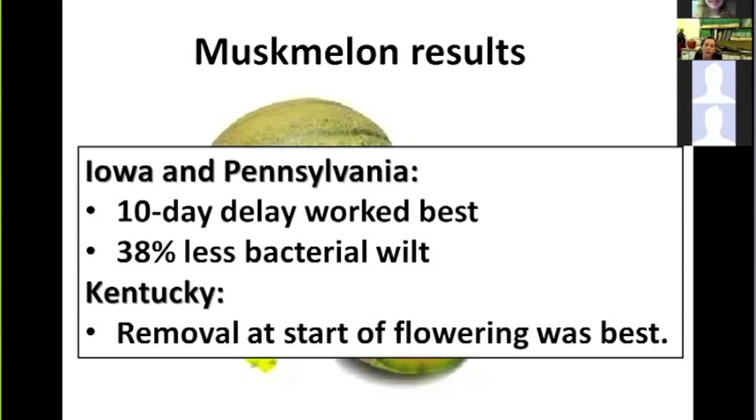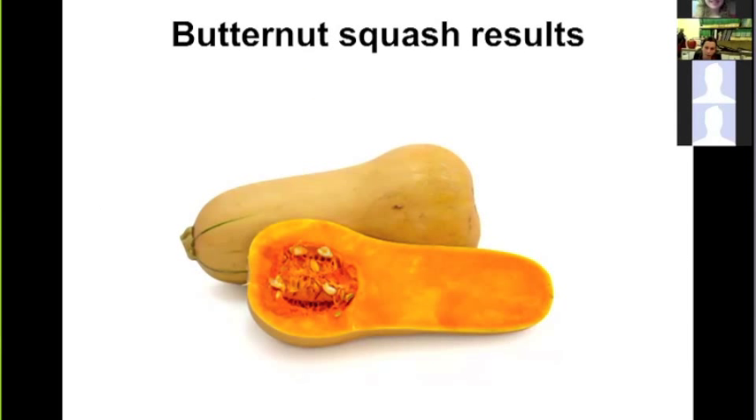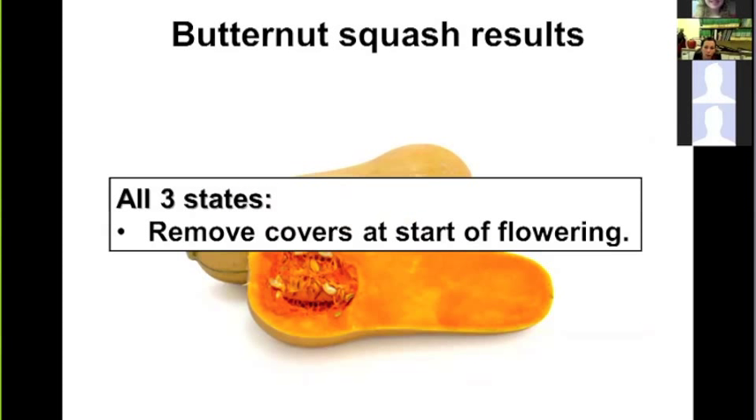For butternut squash, we tested different removal timings across all three states. Removing covers at the start of flowering gave the most consistent results for bacterial wilt control and yield across all states. There was not a specific benefit to delaying removal for butternut. An added benefit of row covers was suppression of squash bug, which was more of an issue in some locations than bacterial wilt.